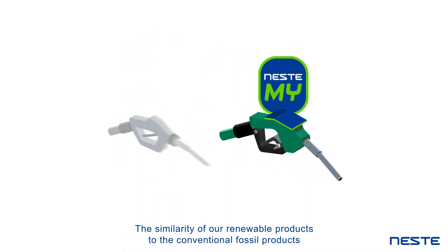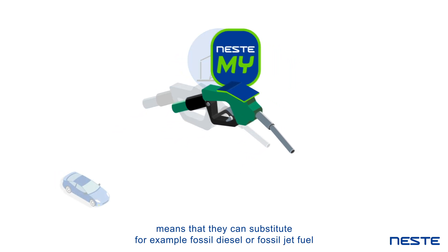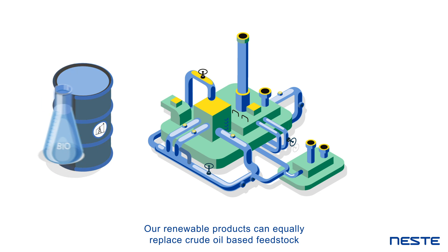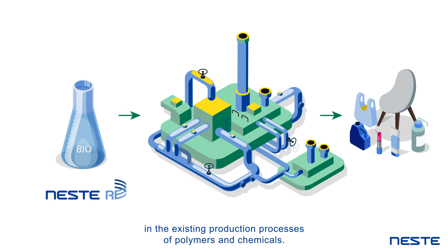They also have a significantly smaller carbon footprint because they are produced from 100% renewable raw materials. The similarity of our renewable products to conventional fossil products means that they can substitute, for example, fossil diesel or fossil jet fuel, without modifications to vehicle or aircraft engines.